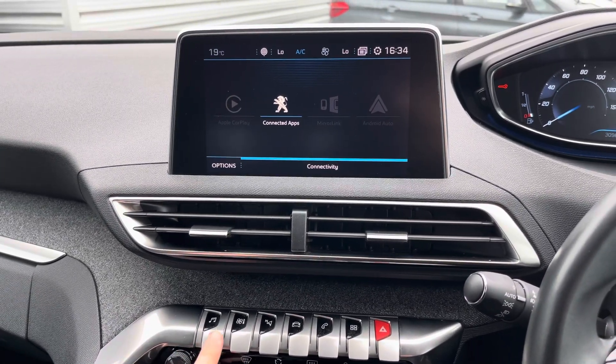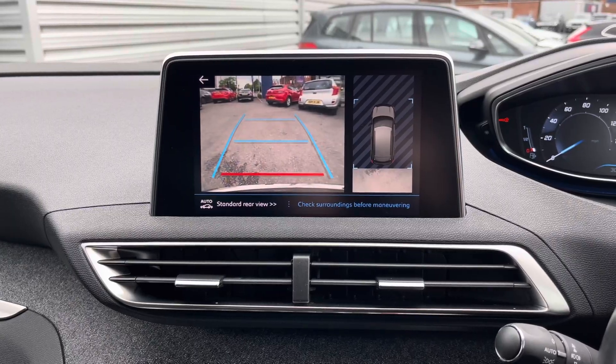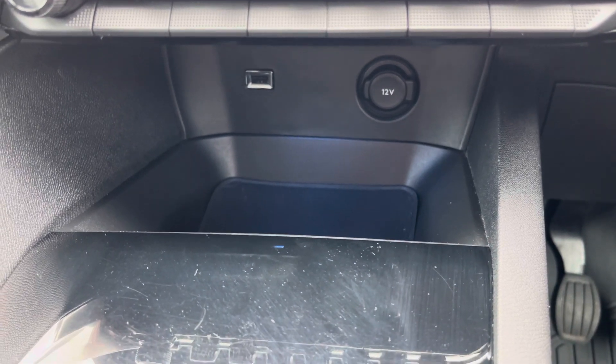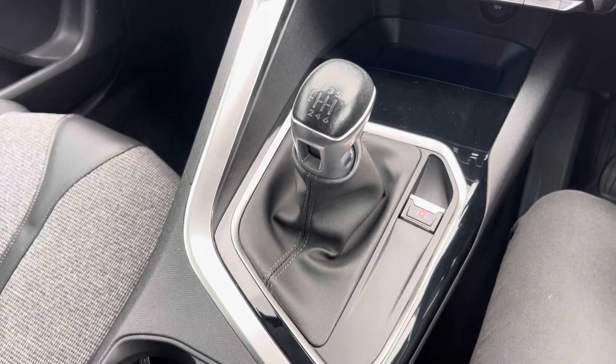The vehicle does have front and rear parking sensors as well as a rear camera. Down below you'll find buttons for defrosting the front and rear windscreen, and you also have a USB socket, a 12-volt socket, storage, and your 6-speed manual gear selector.